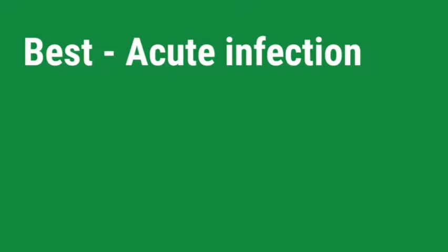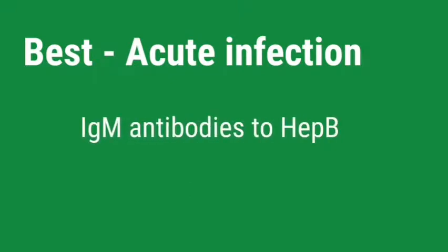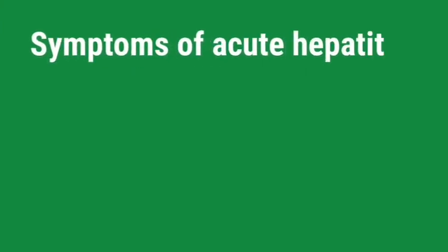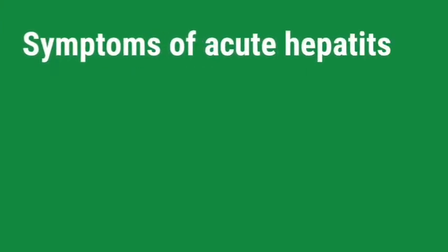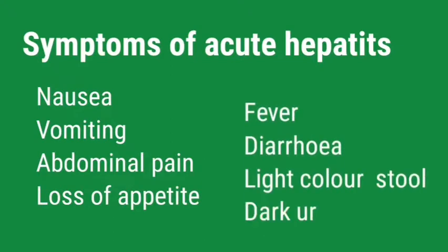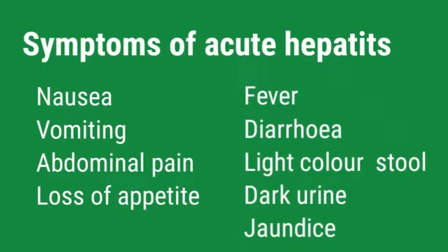What is the best serological marker of acute Hepatitis B viral infection? IgM antibodies for Hepatitis B core antigen. What are the symptoms of acute Hepatitis B? Nausea, vomiting, abdominal pain, loss of appetite, fever, diarrhea, light-colored stool, dark urine, and jaundice.